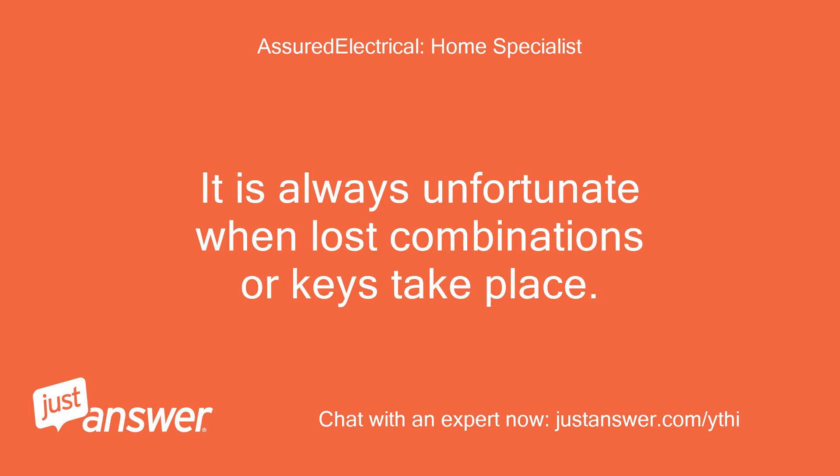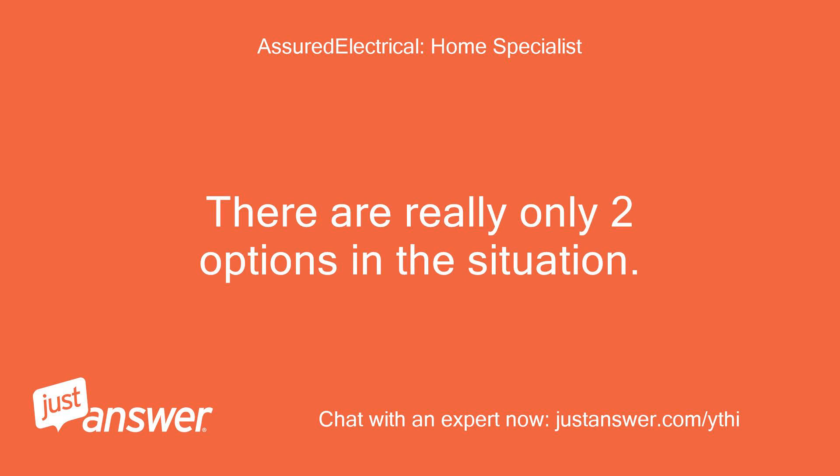It is always unfortunate when lost combinations or keys take place. There are really only two options in this situation.